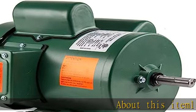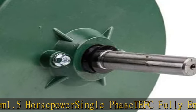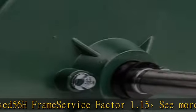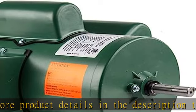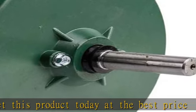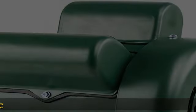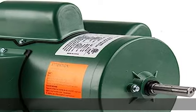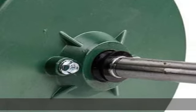About this item: 1.5 horsepower single phase TEFC fully enclosed 56H frame, service factor 1.15. See more product details in the description to get this product today at the best price.